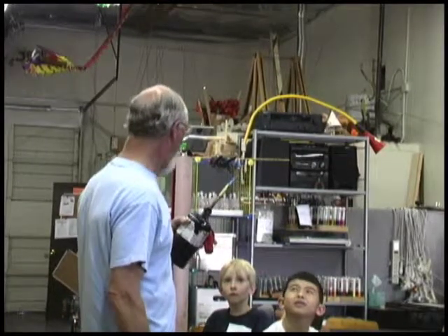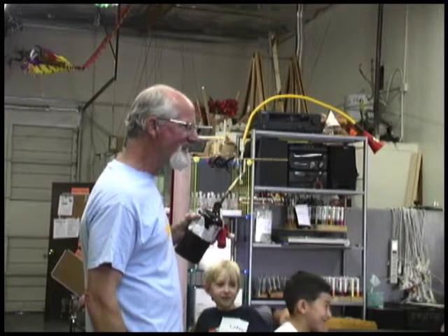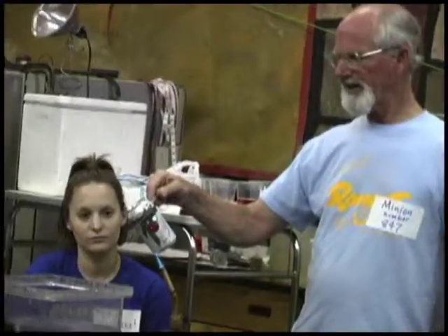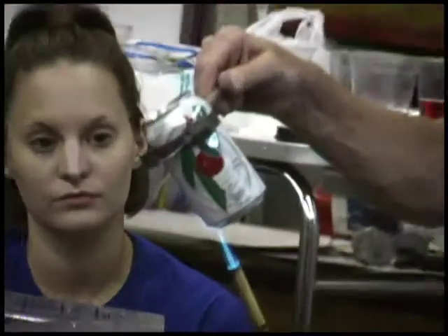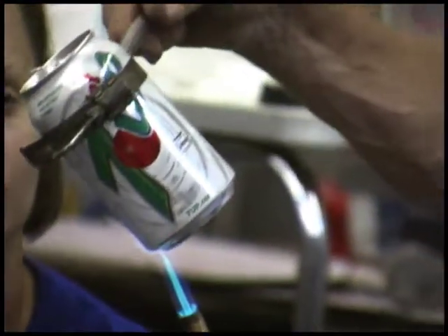And you say, 'No, it's not.' So now I have to prove it, right? Pretty soon it's going to make steam, and the steam is going to come out, and the steam is going to push the air out of the candle.